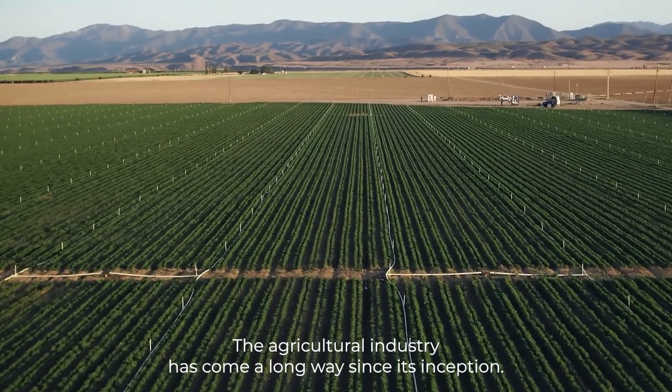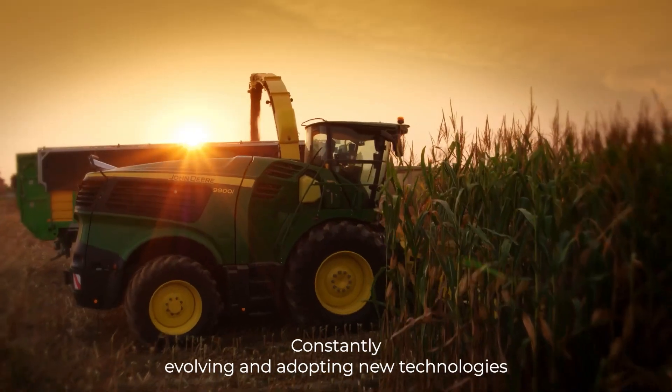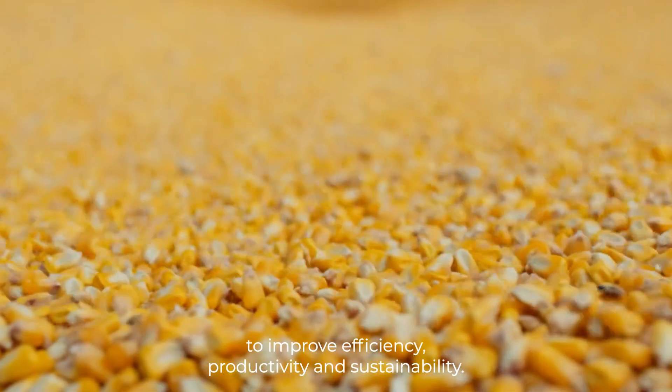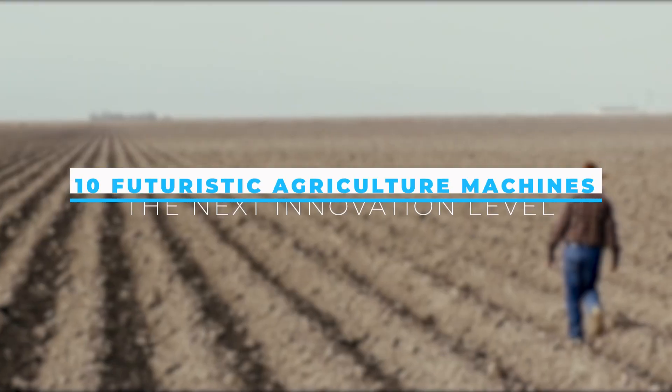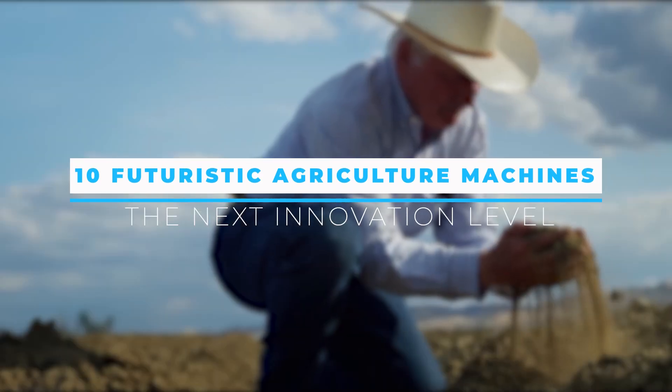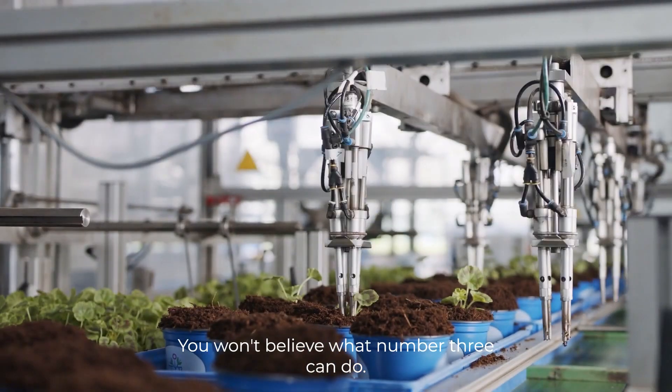The agricultural industry has come a long way since its inception, constantly evolving and adopting new technologies to improve efficiency, productivity, and sustainability. This video will showcase 10 futuristic agricultural machines embodying the next innovation level. You won't believe what number 3 can do!